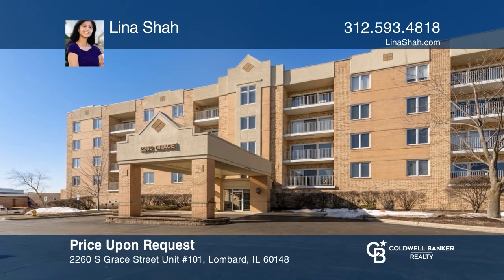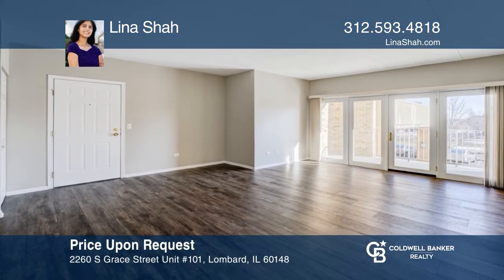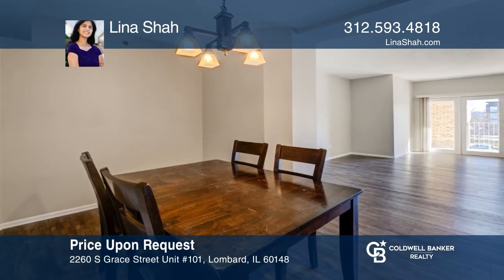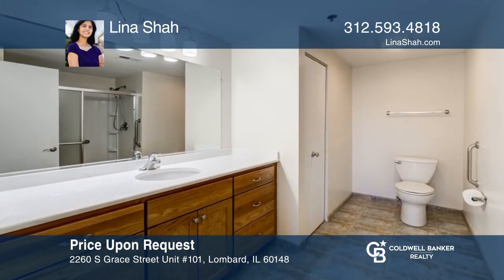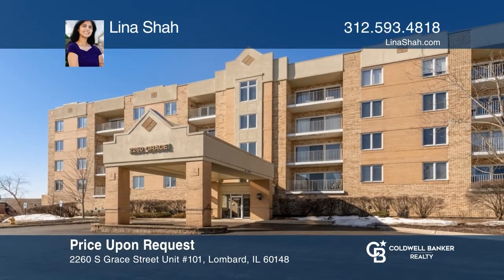This rarely available two-bedroom, two-bath condo features a sunlit, open floor plan. Enjoy the updated kitchen with granite countertops, custom cabinetry, and stainless steel appliances. The master bedroom hosts a large walk-in closet and updated bath. Patio doors open to the large balcony. This is a great location. Invest in your future by calling Lena Shaw today.